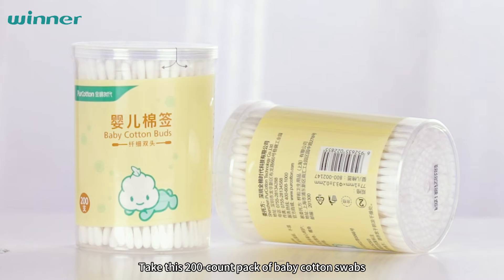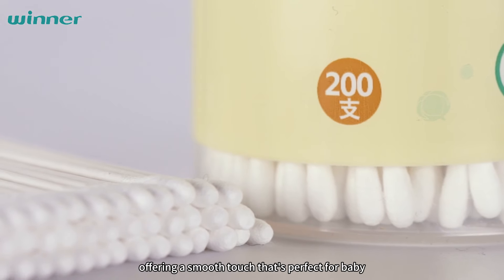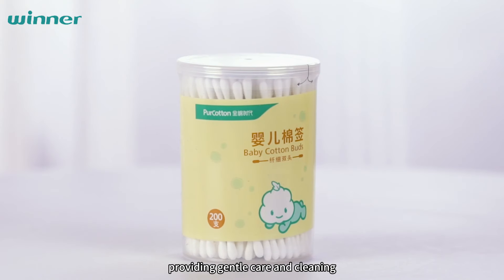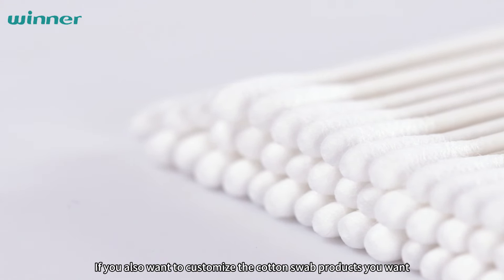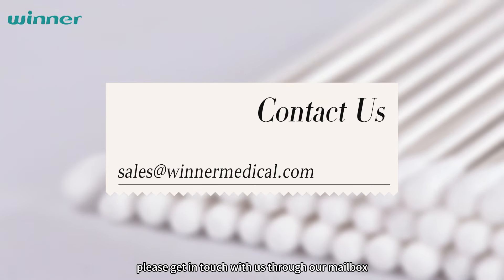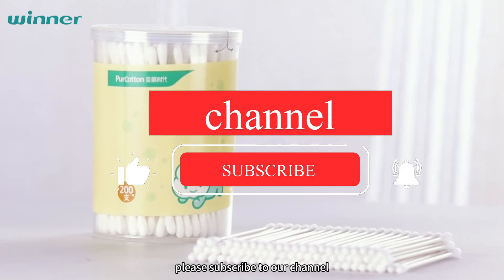Take this 200-count pack of baby cotton swabs, for example — they come with paper sticks, offering a smooth touch that's perfect for baby, providing gentle care and cleaning. It's all about making sure baby gets the tender care they deserve. If you also want to customize the cotton swab products you want, please get in touch with us through our mailbox. If you want to know more about cotton in the industry, please subscribe to our channel.